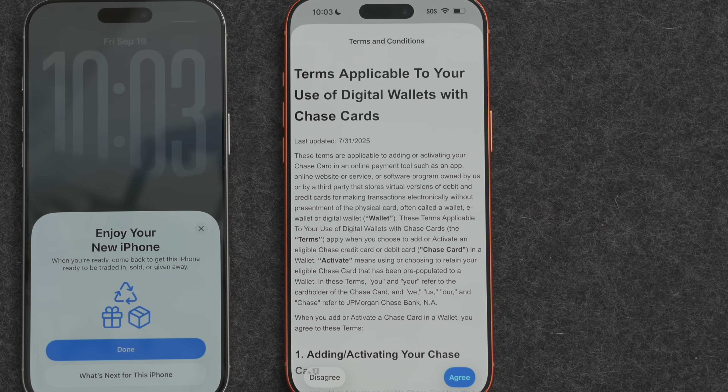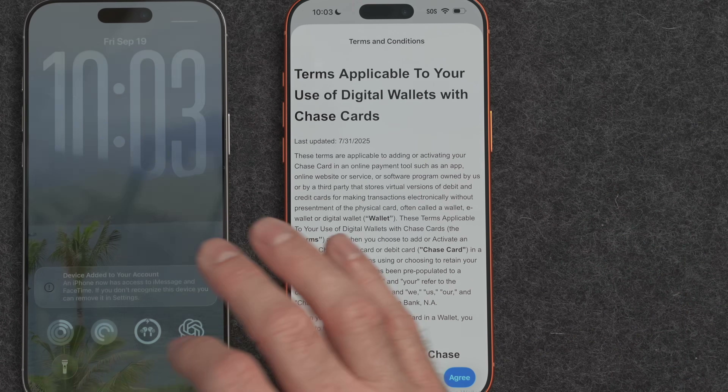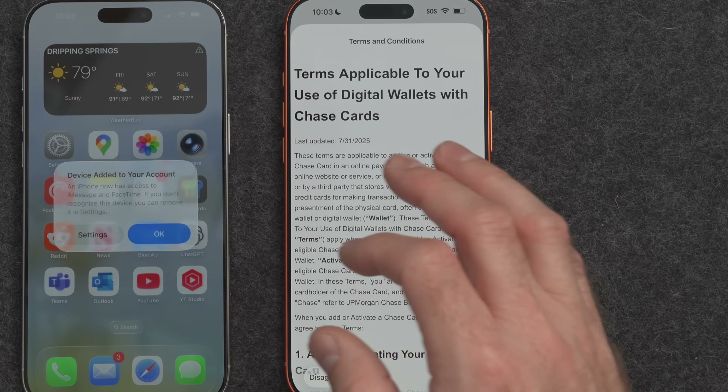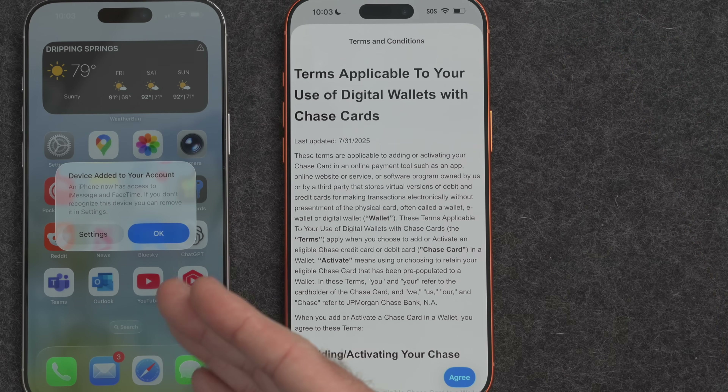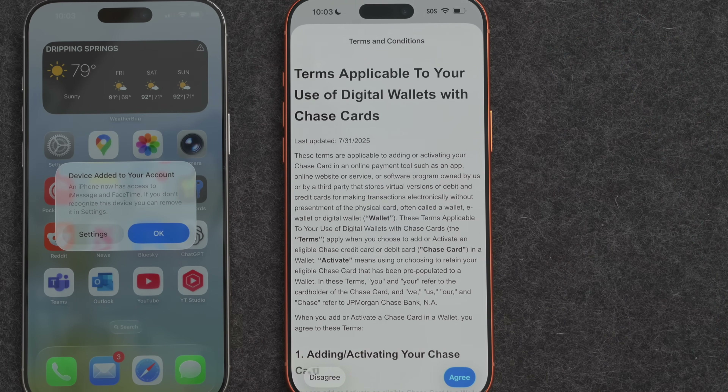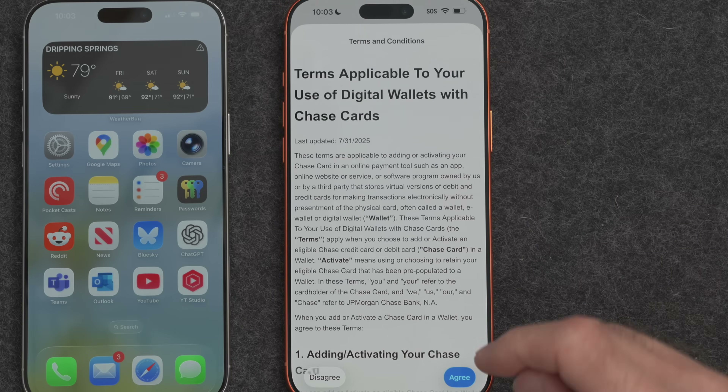At this point, the old iPhone is done. You can tap Done on the old iPhone, and now you have the ability to use your old iPhone while you're continuing the restore process on the new one. So you can send messages, surf the web, do whatever you normally need to do.